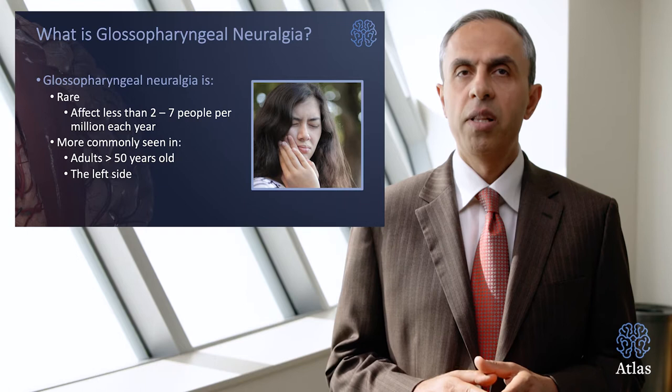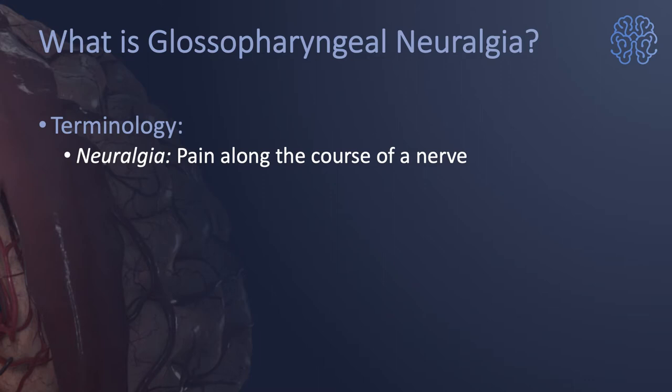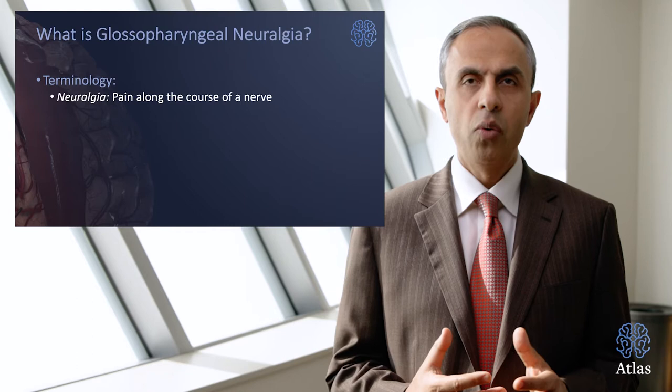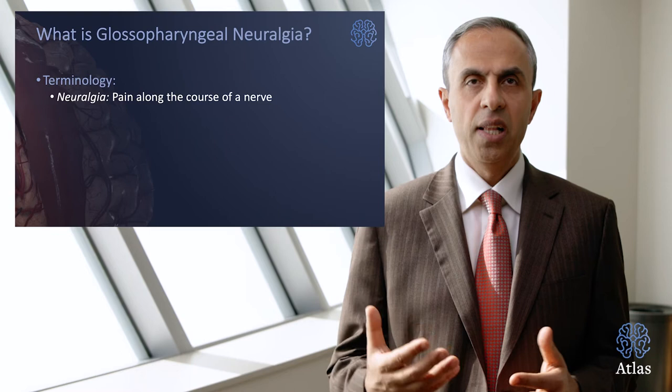What is neuralgia? It's a form of pain that is along the course of a nerve. It's episodic. It's like an electrical shock. It has a cutaneous stimulus — in other words, touching, swallowing, or other forms of sensation that lead to this electrical shock in part of the face, head, or elsewhere.